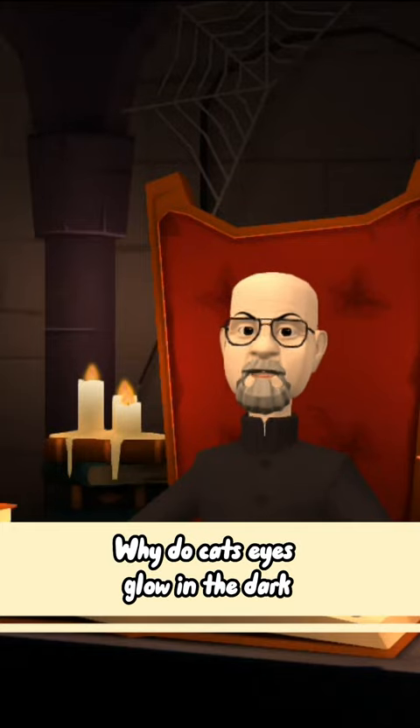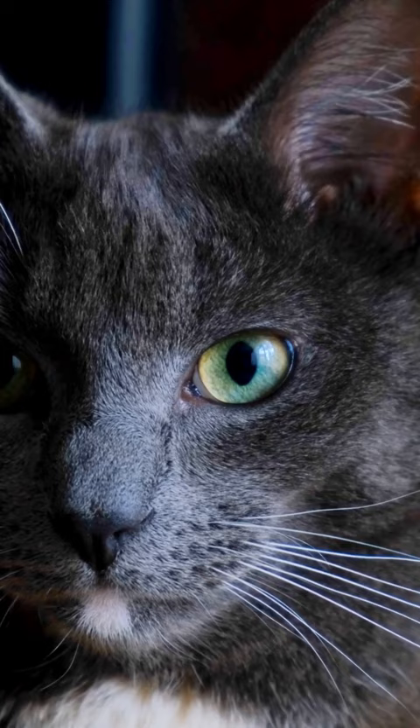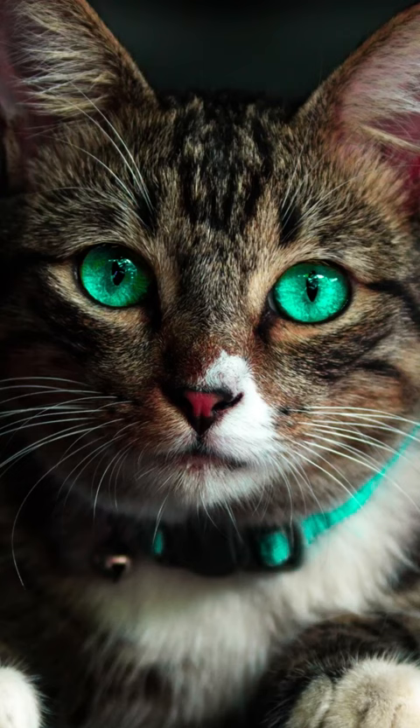Why do cats' eyes glow in the dark? Cats' eyes glow in the dark due to a layer of pigment called tapetum lucidum found on the retina. The main function of this layer is to take advantage of the little light in the surroundings to be able to see the surrounding shapes more clearly. And this layer acts as a reflector behind the retina of cats' eyes.